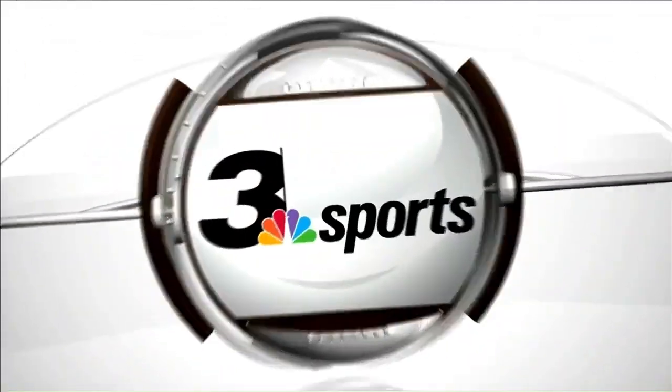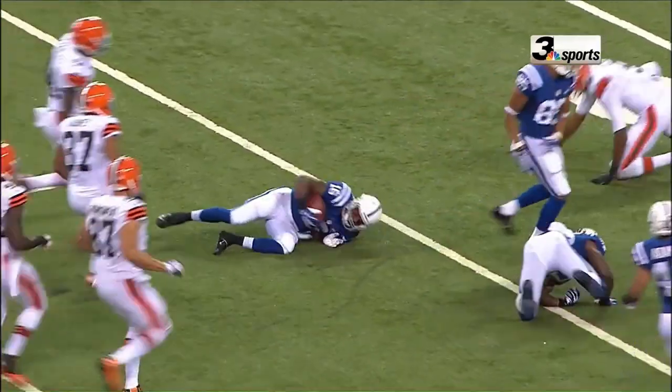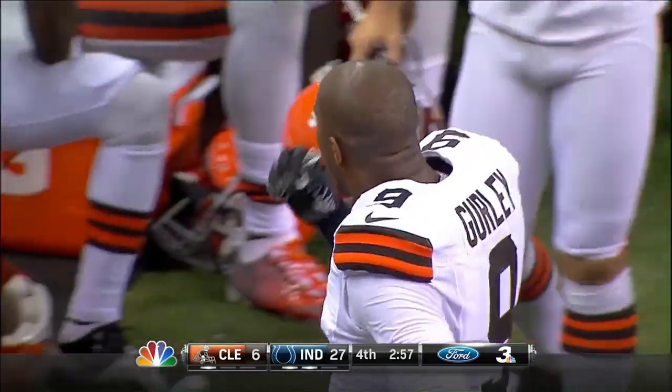The wide receiver, Torrey Gurley — watch this. He catches, and number 9 is right there. He was right there. But I think the Colts number 37 had a harder hit.